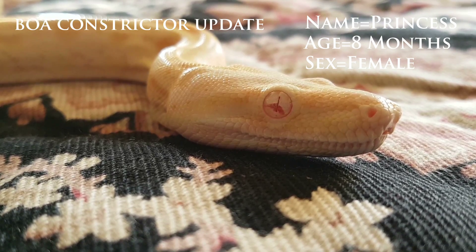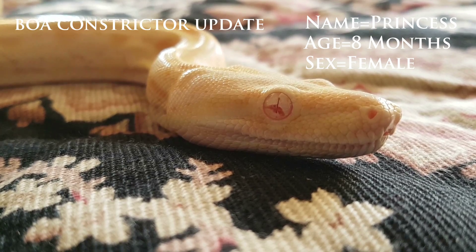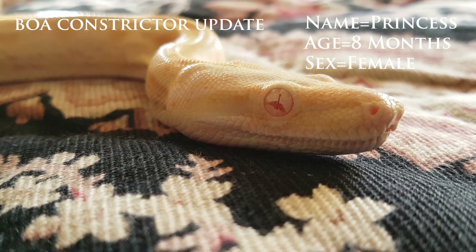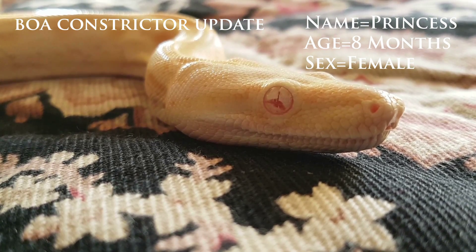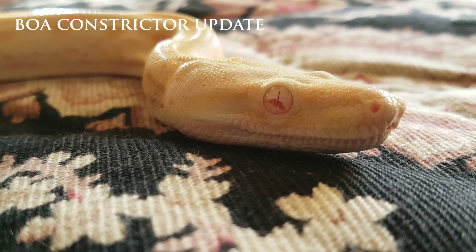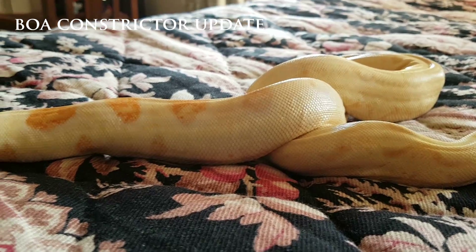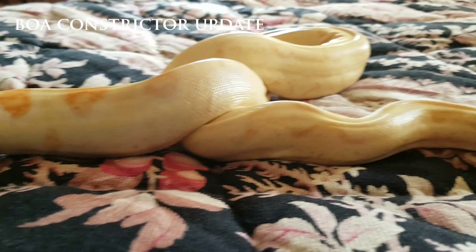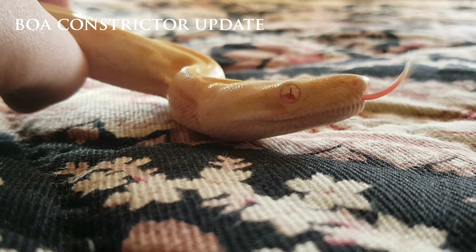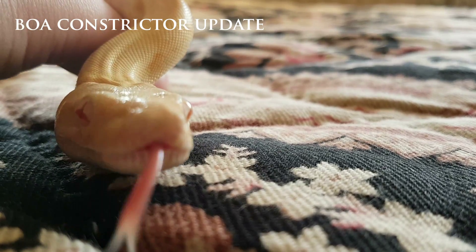You can see why people own them — she's so beautiful. Anybody watching, next week I'll be doing a retic video, my unboxing of the first retic. I'm picking them up next Thursday so I'll make sure I do an update for you guys. There'll be plenty more feeding videos to come for this young girl. She recently shed about three days ago — two days after I fed her she shed. She's a good size, three foot three at eight months old.